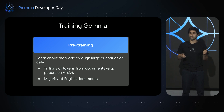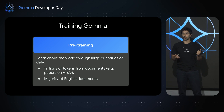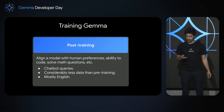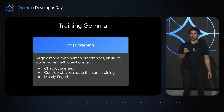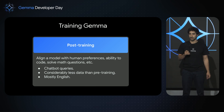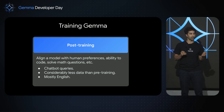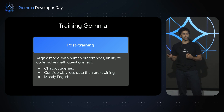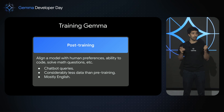In these trillions of tokens, there is a majority of English documents. For post-training, the data used is completely different. Since we're interested in making assistants or chatbots, what we need is chatbot queries. There is considerably less data during post-training than during pre-training, and again, most of this data is English.